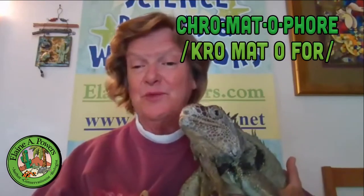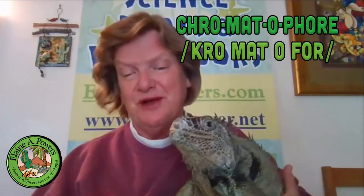Welcome to this week's Elaine A. Powers' Reptile Side Chat. Today we're going to be talking about color in a green iguana, which isn't just green, and the magical cells called chromatophores that allow reptiles to have these wonderful colors.